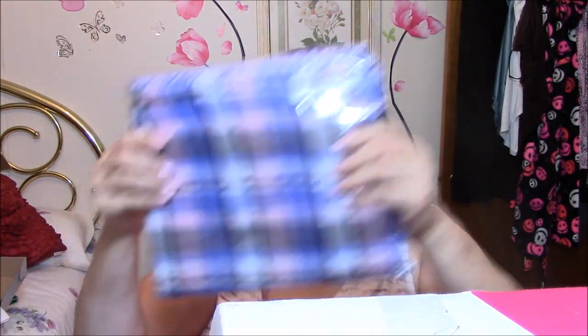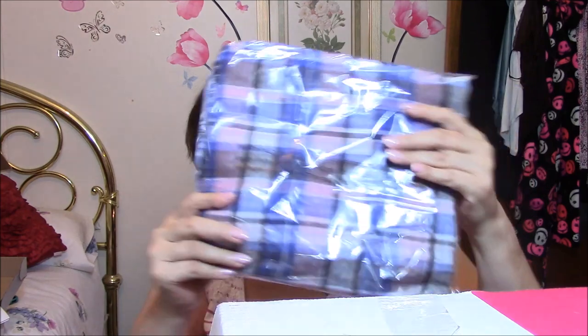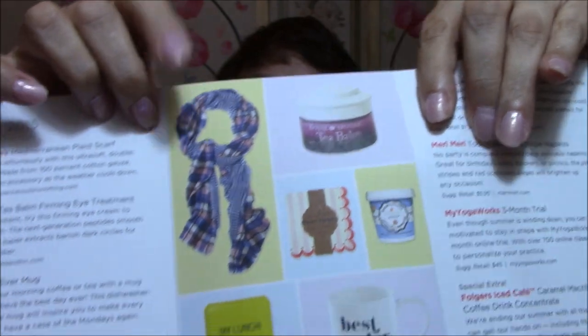Last thing in here — it's got a couple of cards at the bottom. This is a scarf. I don't know that I'm going to open this; I think I'm going to send this to my daughter-in-law for Christmas. This is American Colors, 100% cotton. On one side it's kind of a plaid, and on the other side is kind of a gingham type pattern.